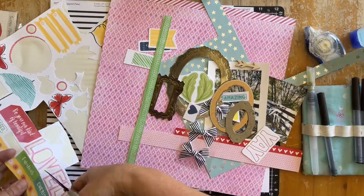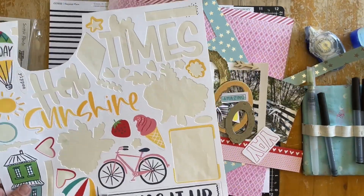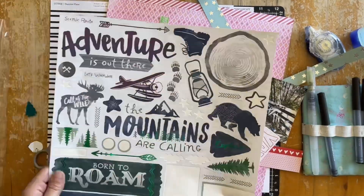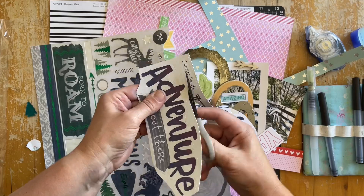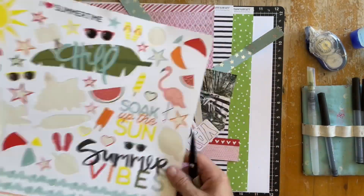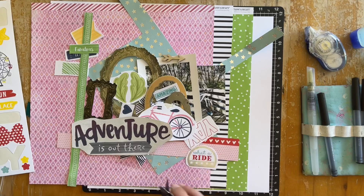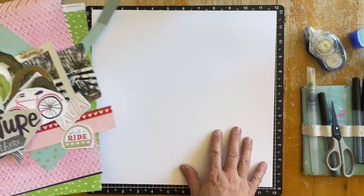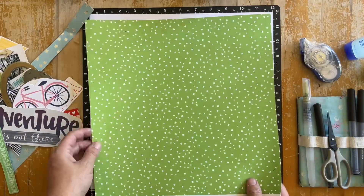I'm taking the 'yay' sticker and popping it on ready for use a bit later on, and again just flicking through the different parts thinking about what might work and what might not, cutting around them and sticking them on the page. I decide in the end to use the 'Adventure Is Out There' sticker as my title for this layout, so it was quite cool having quite a few left on this sticker collection to be able to do that.